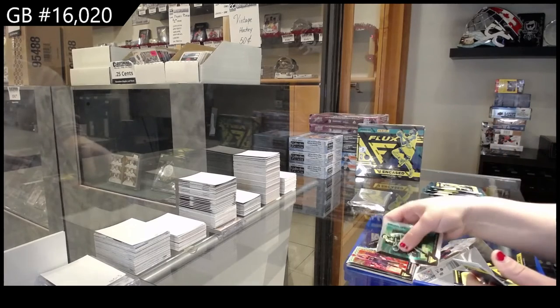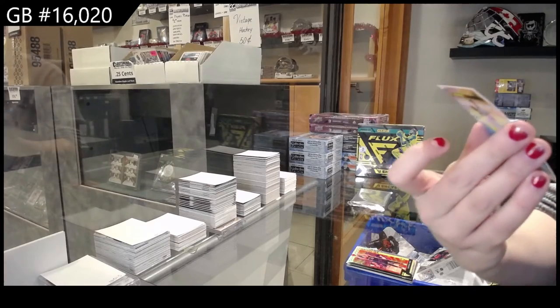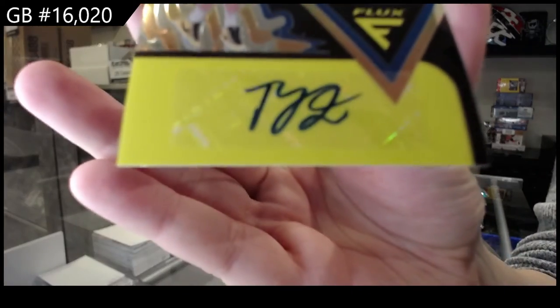Prism of Desmond Bain, rookie for the Grizzlies. And we've got an ultraviolet auto for the Oklahoma City Thunder of Ty Jerome.